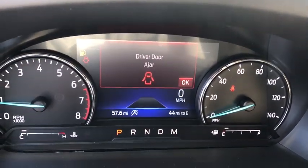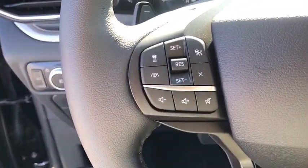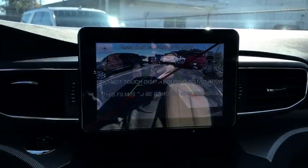AM-FM stereo radio, electronic stability control, security system, compass, power windows, rear window defroster, trip computer, overhead console, tachometer, and brake assist.